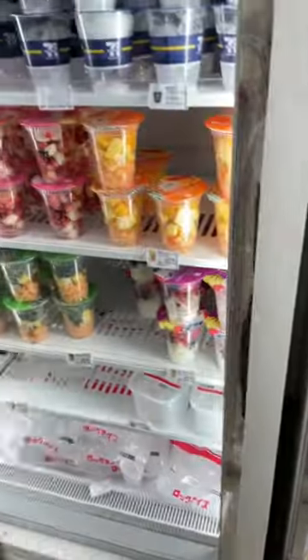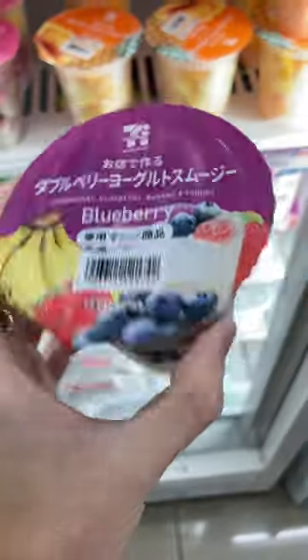Here's a day of eating in Tokyo. I've seen quite a lot of videos of people trying out these smoothies from 7-Eleven and this is the first time we found them, so we had to give them a go.